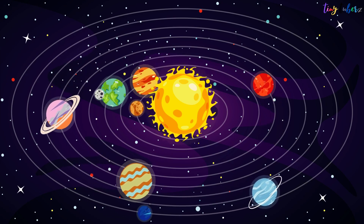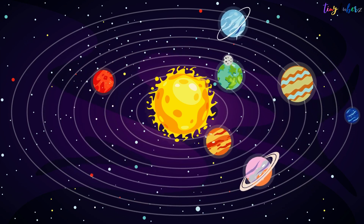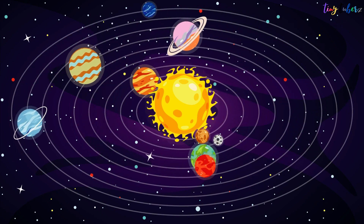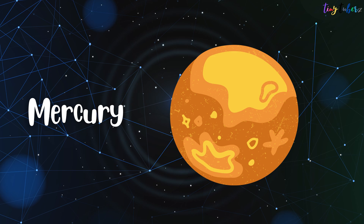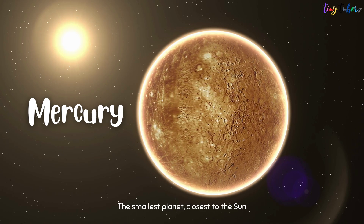Let's begin with planet names and how each one looks. Mercury is the smallest planet and the closest to the Sun.